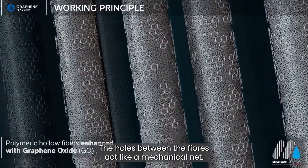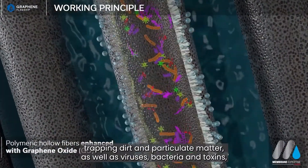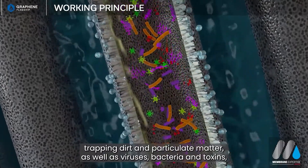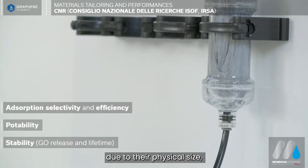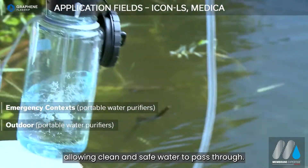The holes between the fibres act like a mechanical net, trapping dirt and particulate matter as well as viruses, bacteria and toxins due to their physical size, allowing clean and safe water to pass through.